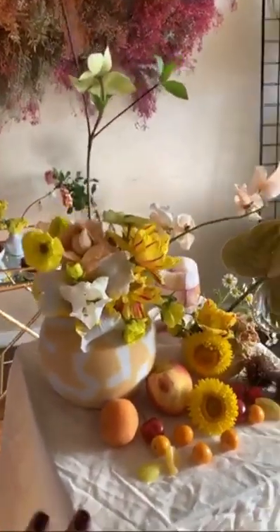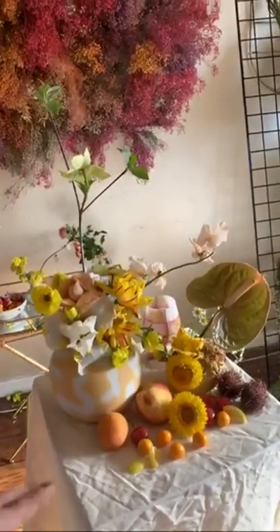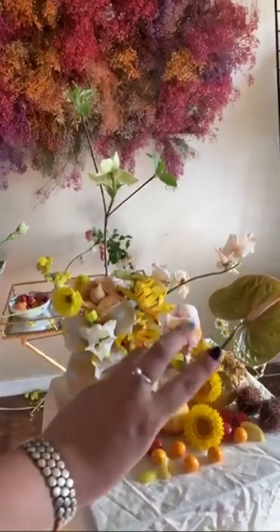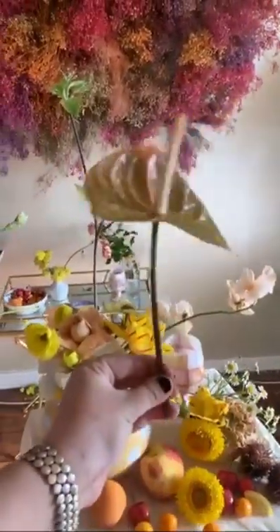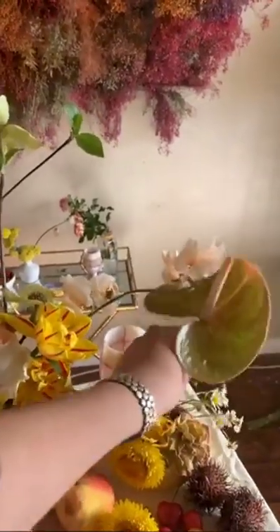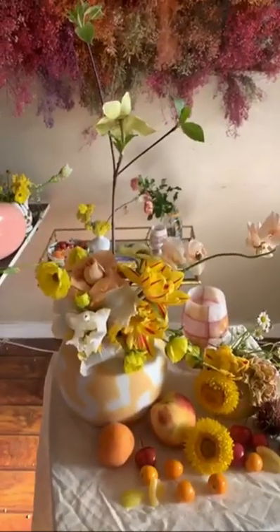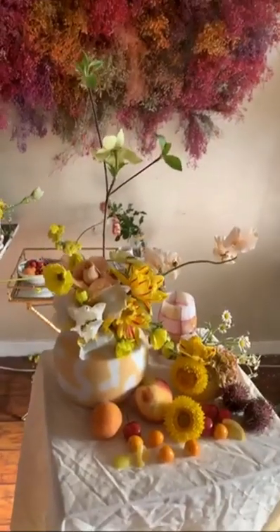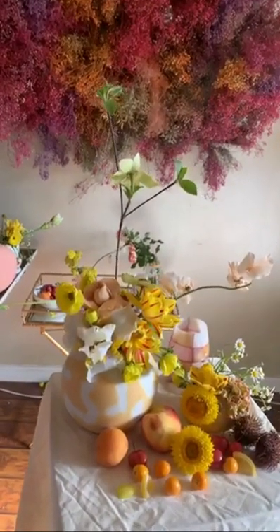Just to go over it one last time: to make this whole arrangement last longer, you're going to want to change out the water every two to three days. You're going to want to snip the ends when you do change out the water so that the flower can start to drink up fresh water. And there you have it — a really easy Hello Sunshine themed flower arrangement to kick off the weekend.